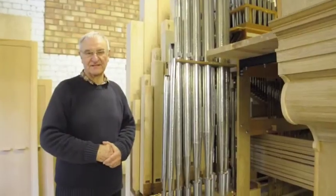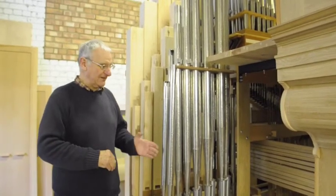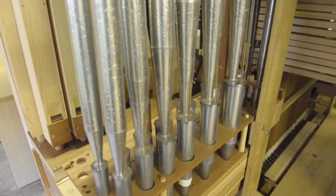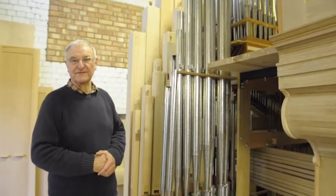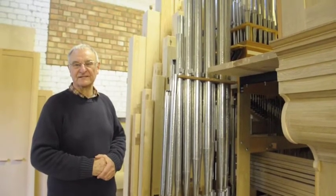This organ has 1,120 pipes, and these are some of the bass ones. These are for a bass bassoon. We also have some pewter pipes for the trumpet stop — it's being voiced in a very French, bright, baroque way.